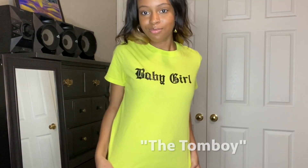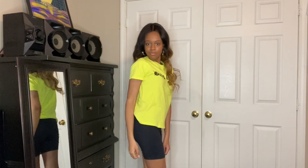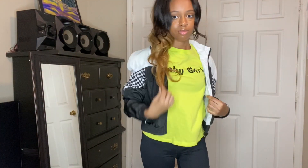Now, if you're the tomboy type and you're not really into all the girly stuff, but you still want to look cute, this one's for you. For all my tomboys out there, we have this lime green baby girl t-shirt with some black biker shorts and some white Nike Air Force One high tops. This look is so comfortable but so cute. You can find this shirt at Forever21. I paired this outfit with a black and white jacket from Rue21 to make it look more sporty. If you're feeling extra edgy, you can pair it with some sunglasses from Shein to give it that glam factor.